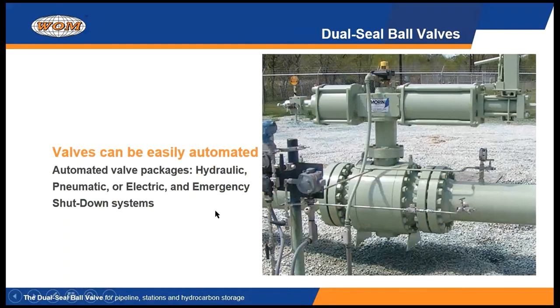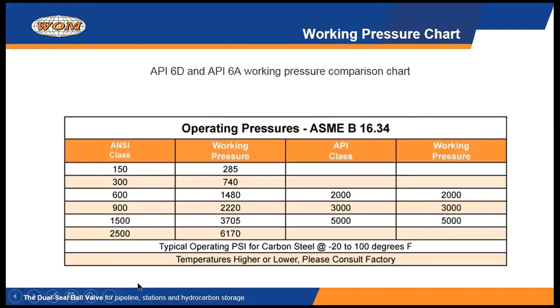Speaking of actuation, every valve we make has an ISO mounting pattern, so we can very easily mount an actuator — hydraulic, pneumatic, electric, whatever — on every valve we make. We also have a chart showing the typical pressures that our valves are made to, with ASME working pressures coinciding with the ANSI class numbers and the API class numbers referencing the same working pressures.